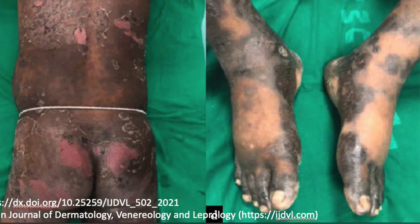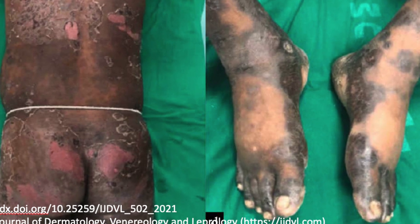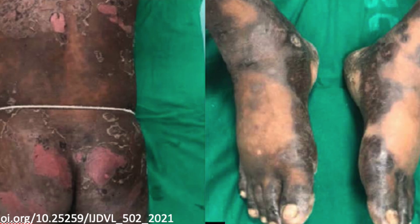If the drug is repeatedly taken, a generalized bullous eruption closely simulating Stevens-Johnson syndrome, or toxic epidermal necrolysis, may result. The common sites of occurrence of FDE are the lips, the glans penis, the palms, and soles, but lesions may occur anywhere on the body.